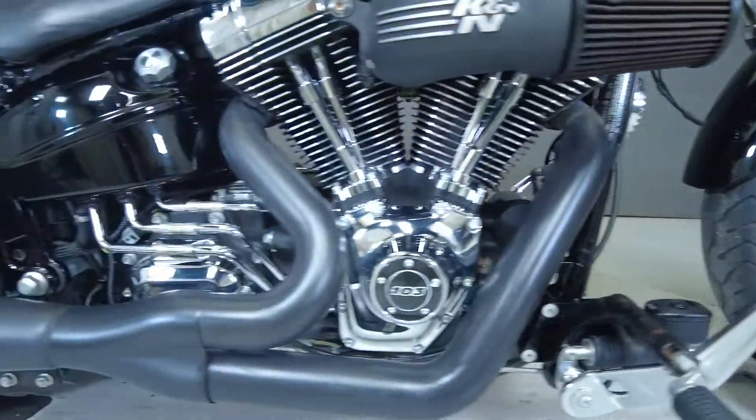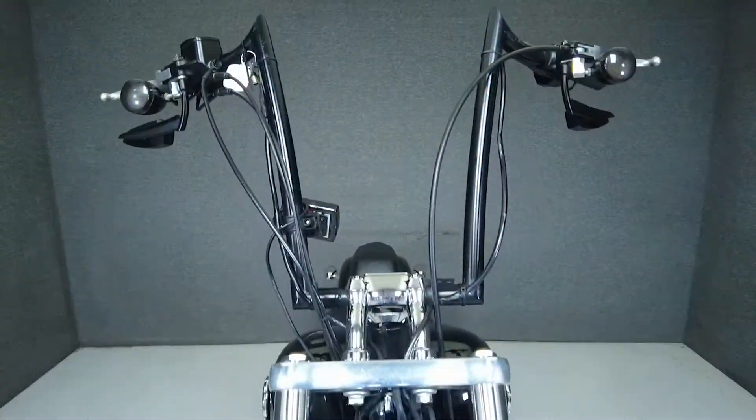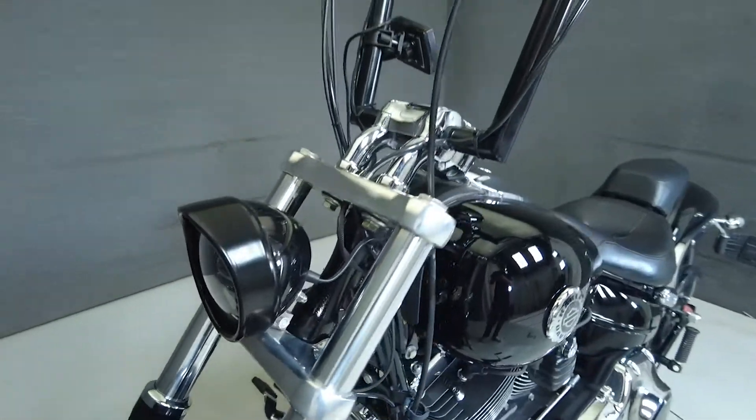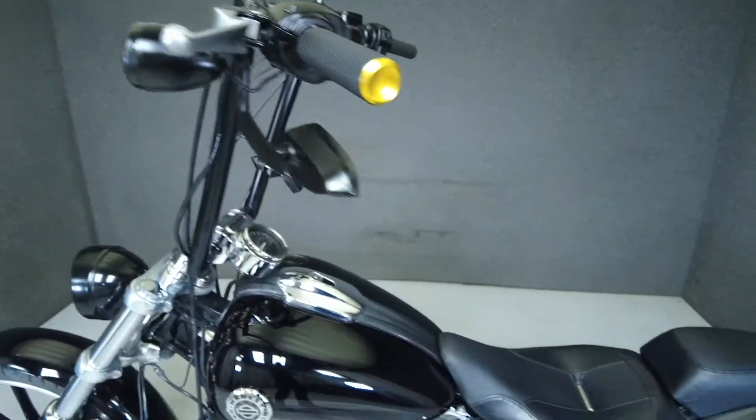The Breakout is the definition of a muscle bike — long and low, with a torquey 103 cubic inch V-twin motor. It puts an impressive 95 foot-pounds of torque through a six-speed transmission, weighs in at 672 pounds, and has a super low seat height of only 24.7 inches.